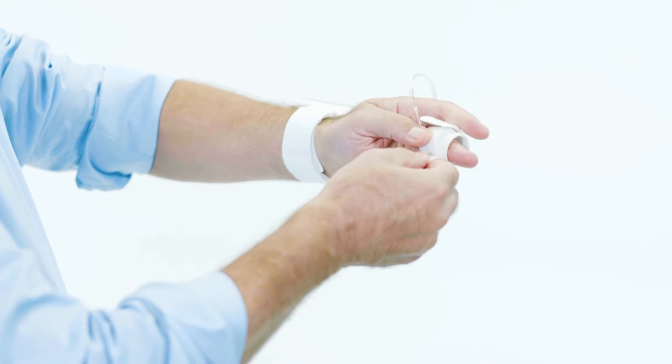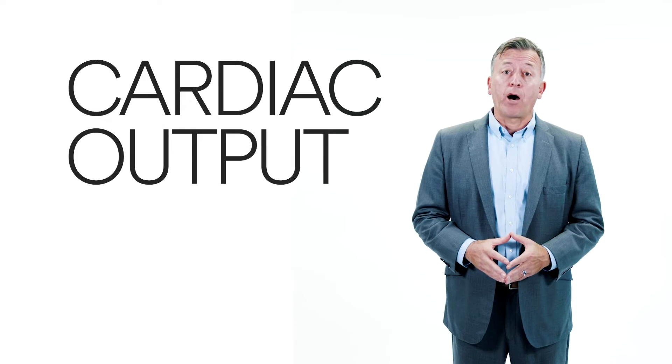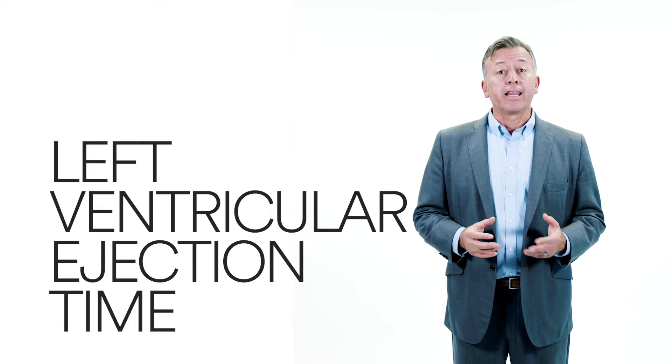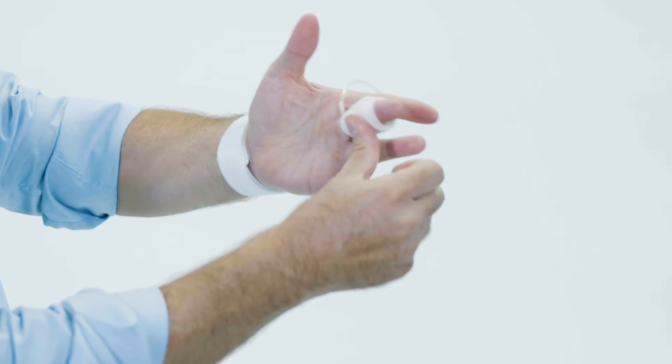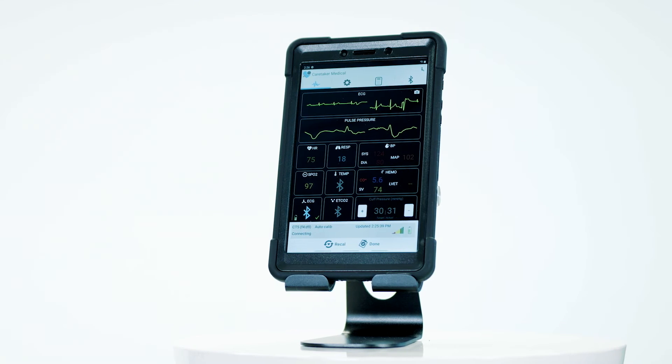VitalStream also measures advanced hemodynamic parameters such as cardiac output, stroke volume, left ventricular ejection, and heart rate variability. All this is done using a comfortable finger sensor and our innovative pulse decomposition analysis technology.